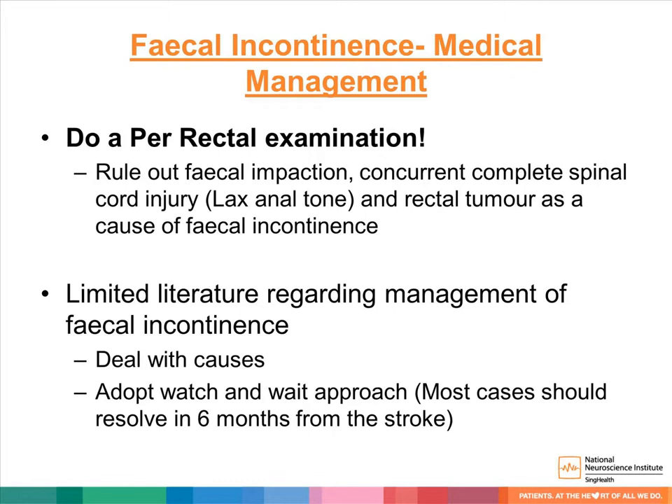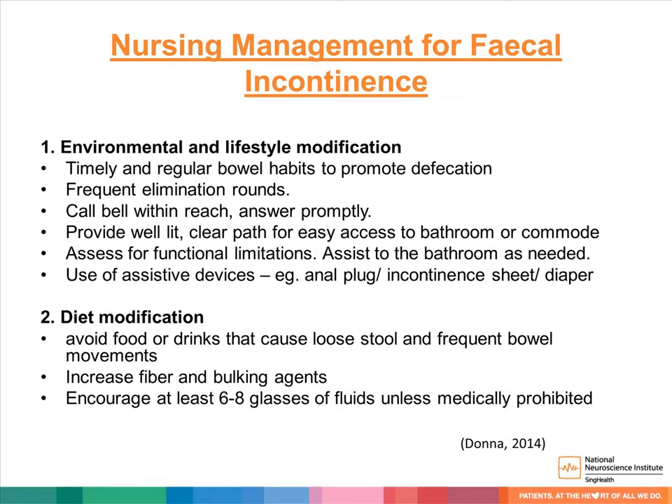Nursing management for fecal incontinence includes environmental and lifestyle modifications: timely and regular bowel habits, frequent elimination rounds, call bell within reach with prompt response, a well-lit clear path for easy accessibility to bathroom or commodes, and assessing functional limitations to assist patients to the bathroom if necessary. Use of assistive devices such as anal plugs, incontinence sheets, or diapers. Diet modifications include avoiding foods or drinks that cause loose stools and frequent bowel movements, increasing fiber and bulking agents, and encouraging patients to drink at least six to eight glasses of fluid unless medically prohibited.